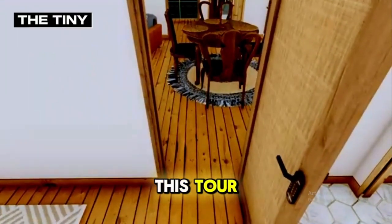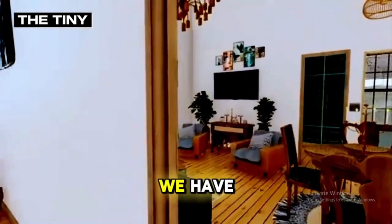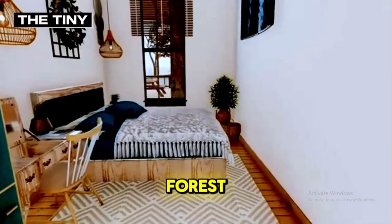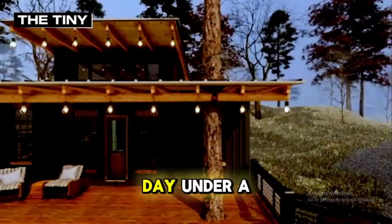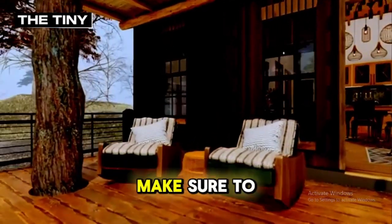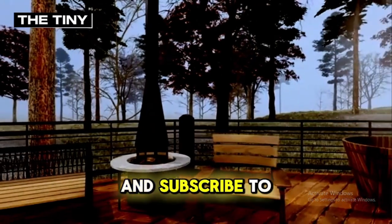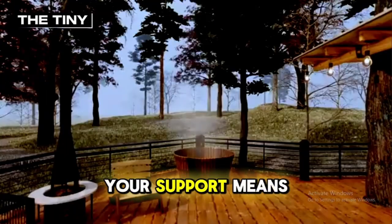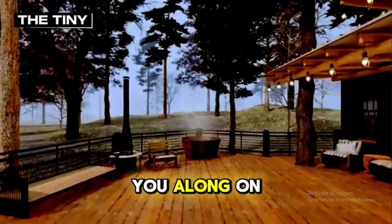As we conclude this tour, we hope you've fallen in love with this enchanting tiny house just as much as we have. Imagine waking up to the gentle sounds of the forest, feeling the fresh breeze through the open windows, and ending your day under a canopy of stars. If this sounds like your dream, make sure to like this video, leave a comment sharing what you loved most, and subscribe to our channel for more tours of inspiring homes like this one. Your support means the world to us, and we can't wait to bring you along on more incredible journeys.